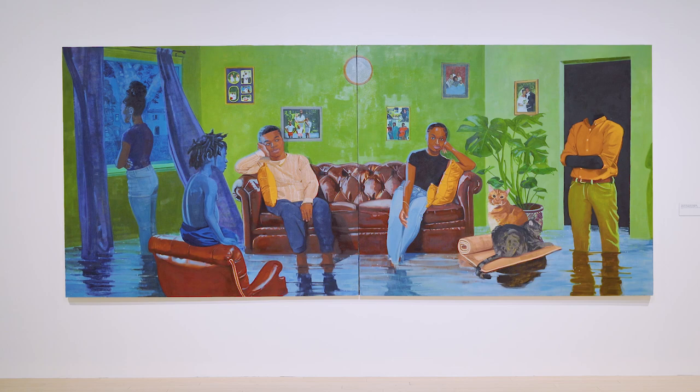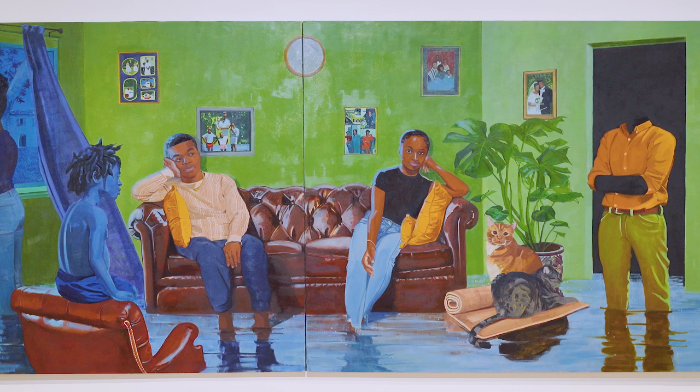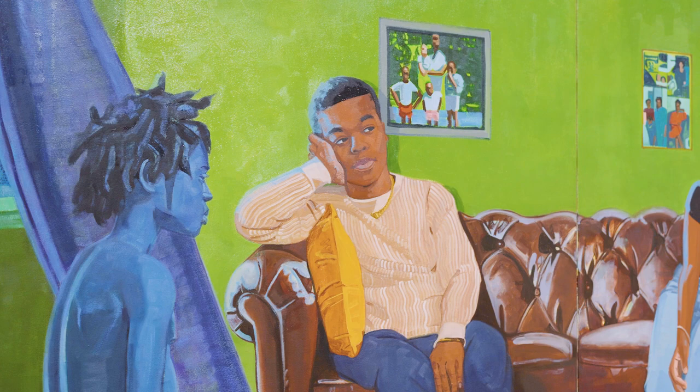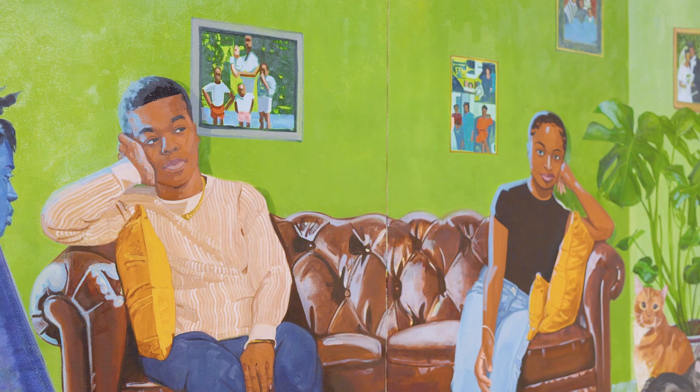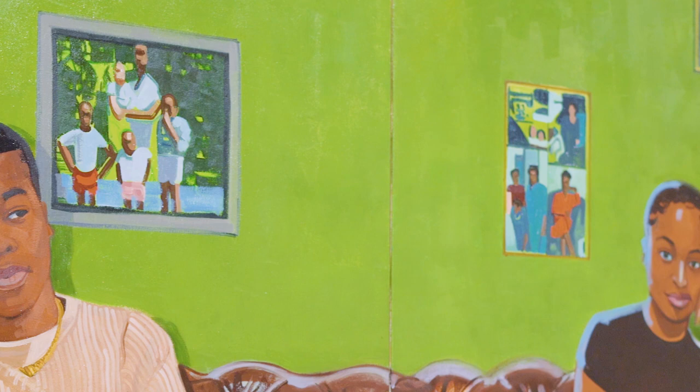I did develop this painting out of several drawings over several months and then when I finally started painting it, it continued to evolve. It started just with a domestic space that I knew I wanted to flood with water and then I wanted to have all these little moments throughout that kind of are their own paintings in a way. My favorite part of the painting actually are all the photographs hanging on the walls.